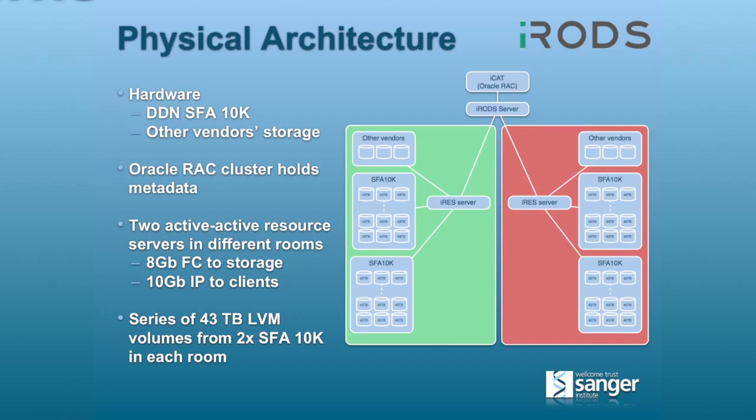Having been bitten in the past by getting locked into particular technologies and finding ourselves in a dead end, we try not to allow ourselves to get locked into any particular technology — that's one of the reasons we keep the rules quite light and do the real data flow management outside iRODS. The physical architecture today uses predominantly DDN SFA 10Ks underlying iRODS. We use Oracle RAC for holding the metadata and just have two active-active resource servers in two different rooms of our data center, which is divided into four quadrants with an eight-hour firewall between them.